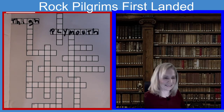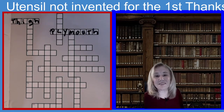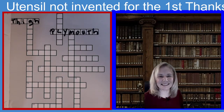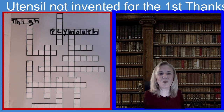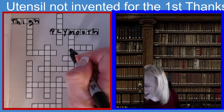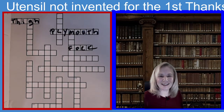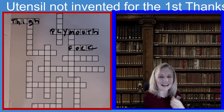Seven across. The clue is: this utensil wasn't invented for the first Thanksgiving — must have been pretty tricky eating that day. This utensil was not invented for the first Thanksgiving, and it's four letters. If you guessed Fork, you guessed the right answer. F-O-R-K. Can you imagine they were eating without a fork? I guess with their fingers.